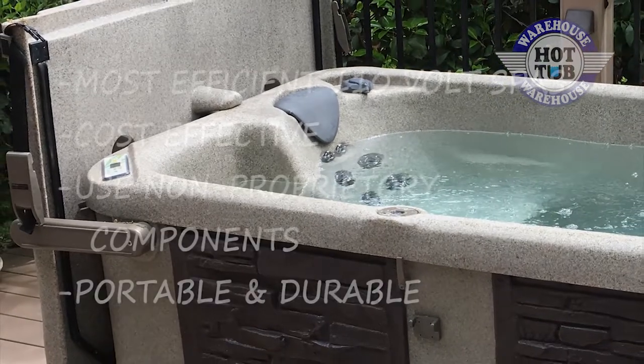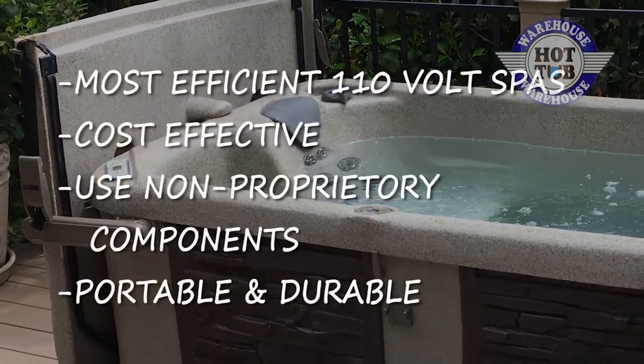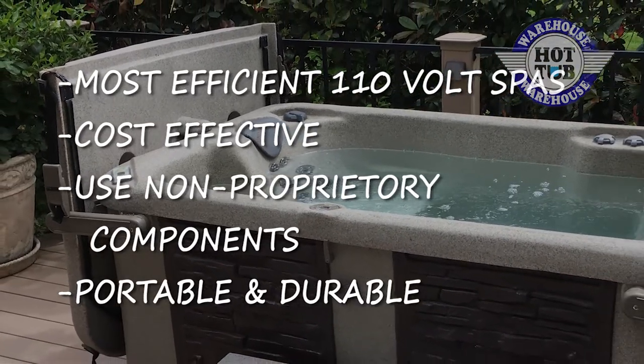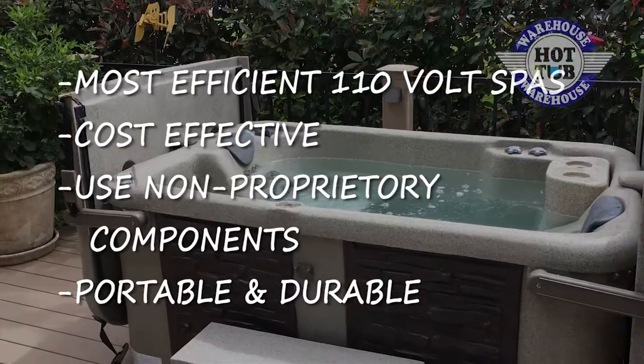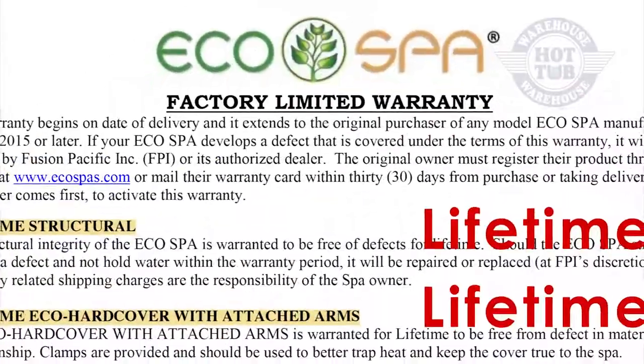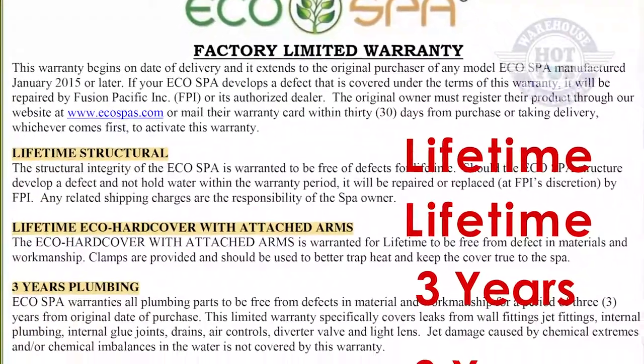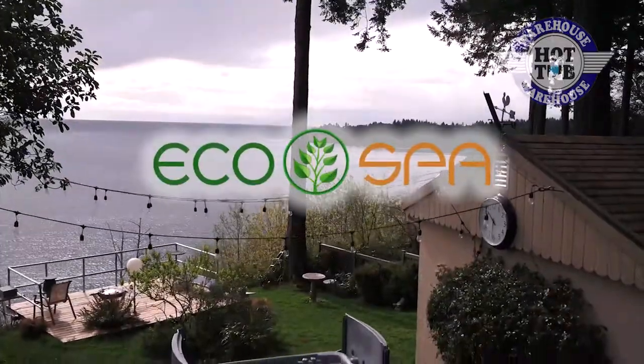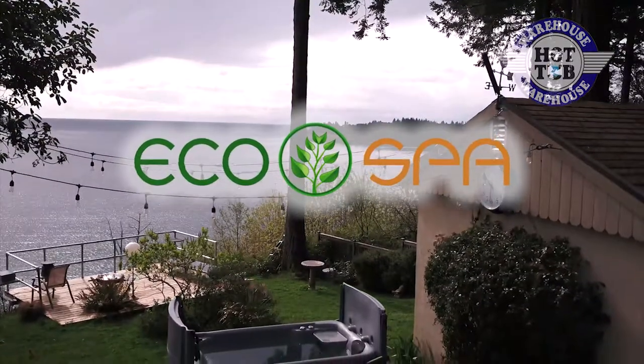EcoSpas are designed to be one of the most efficient 110-volt spas on the market today. They are cost-effective, use top-end non-proprietary components, and are both portable and durable with one of the best warranties in the business. Just compare our three-year across-the-board warranty with other highly restricted ones. We back our spas so completely because we build them from the ground up to make certain you'll be enjoying your spa for years to come. It's EcoSpa — as close to perfect as a spa can get.